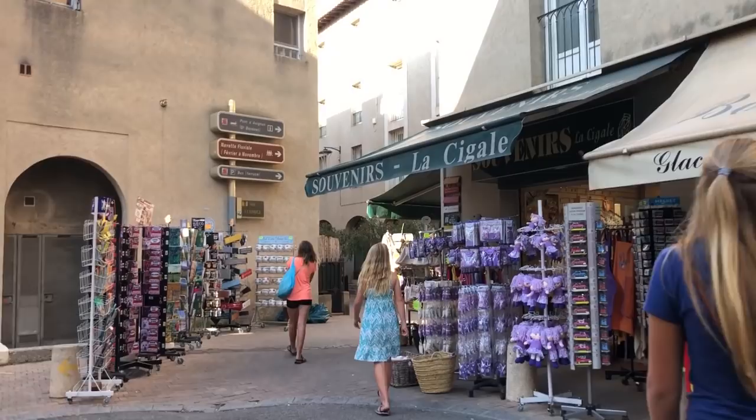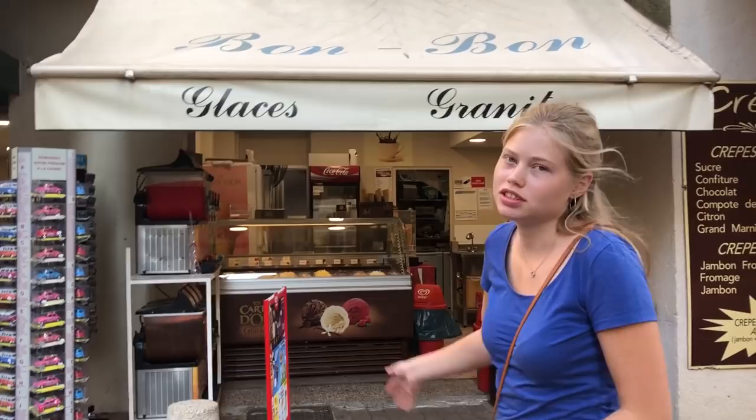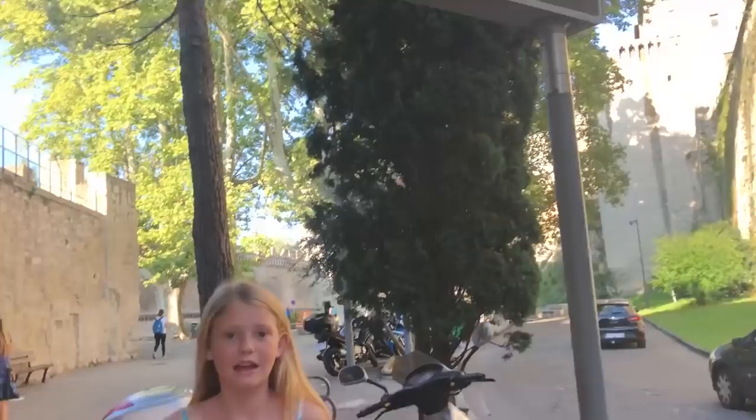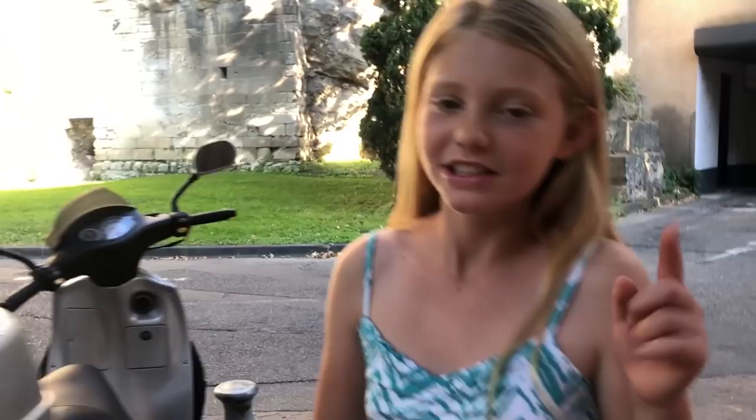The next stop is Sur le Pont — on the bridge. Just FYI, it closes at six-something, so better be there early. To come just on the bridge is five euros. If you want to do the palace and the bridge together it's about 14.50. It comes with an audio guide as well, and there's a kids' version too.